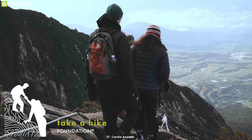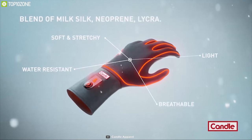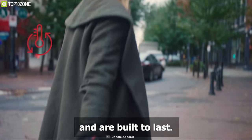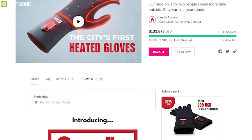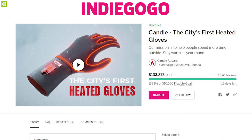These gloves feature a unique blend of milk silk, neoprene and lycra that allow them to feel soft, stretchy, water-resistant, breathable and lightweight. The Candle gloves have raised more than $110,000 on their crowdfunding campaign on Indiegogo and you can back them up.